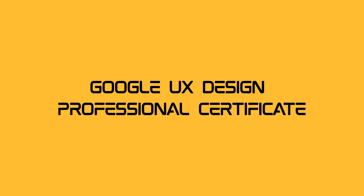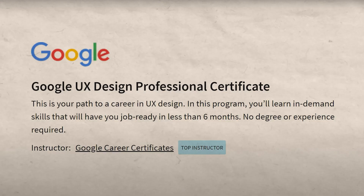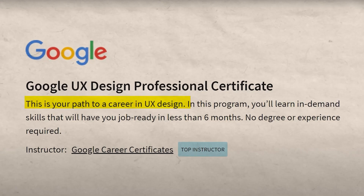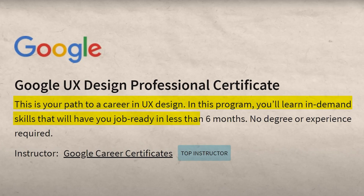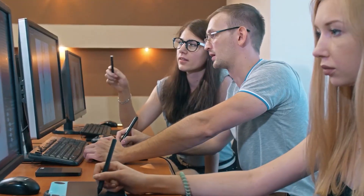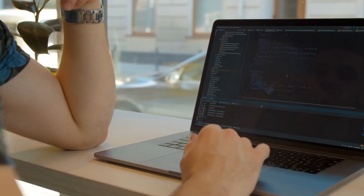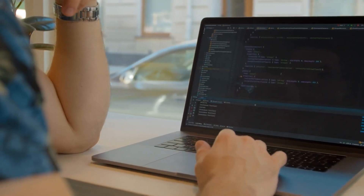Google UX Design Professional Certificate. Ever dreamt of molding the digital world with seamless user experiences? The Google UX Design Professional Certificate is your ticket to UX stardom. Immerse yourself in the art of user research, wireframing, and prototyping. This globally recognized certificate isn't just about pixels, it's about transforming digital landscapes.